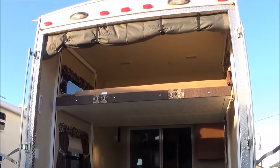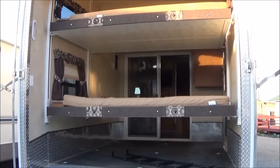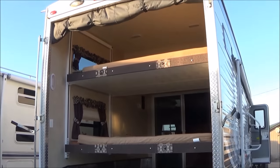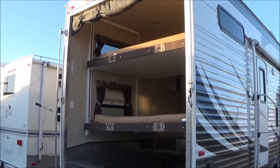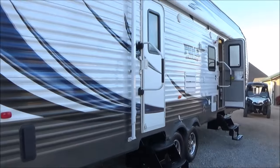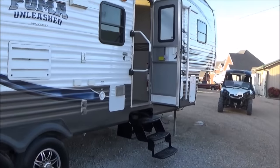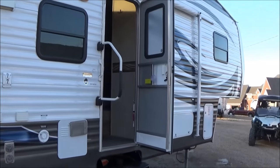You've got power beds in the back, so that sleeps four right there. Those power beds lift up to the ceiling — they retract when you're not using them, up out of the way. There are dual entry doors: a nice entry door into your cargo, plus an entry door up into the main area.